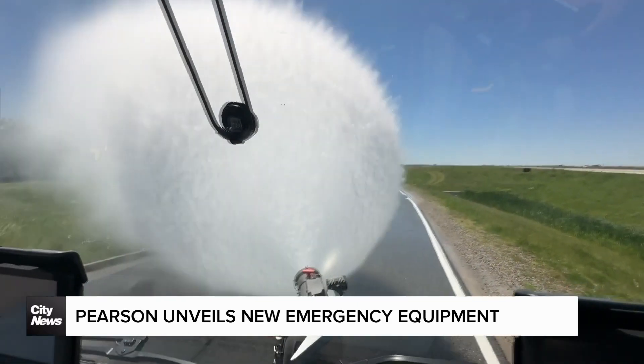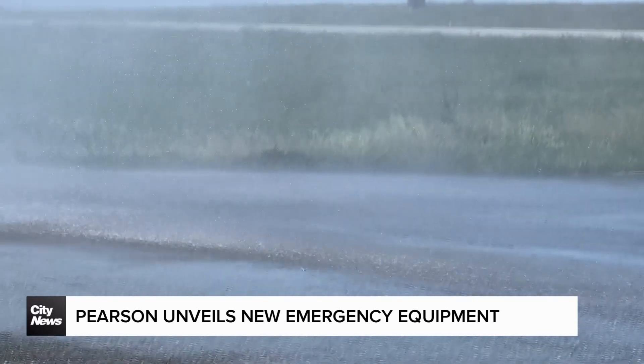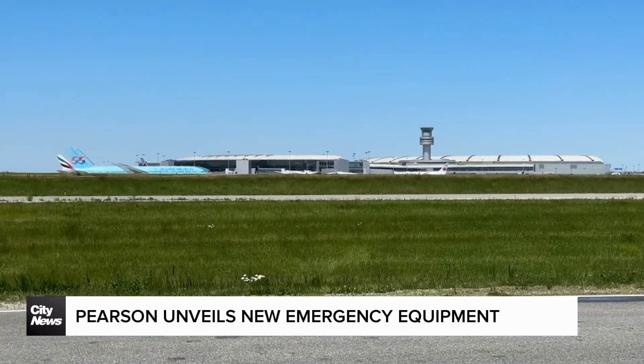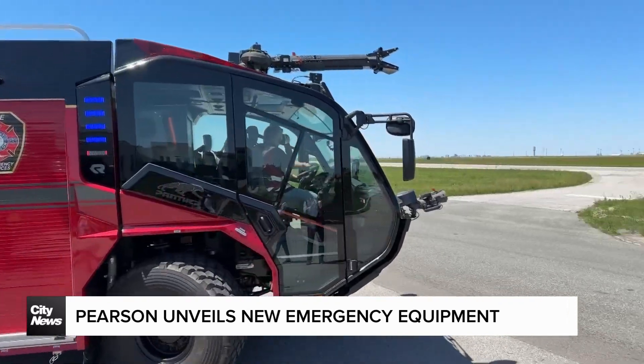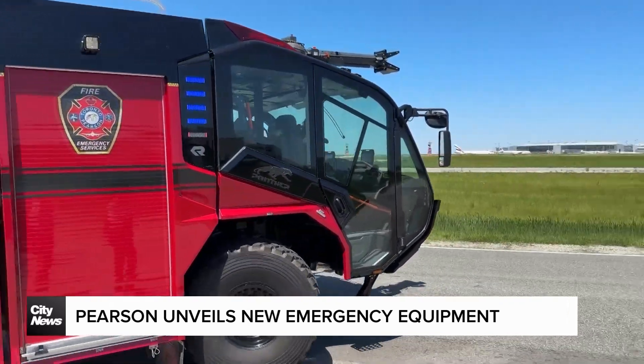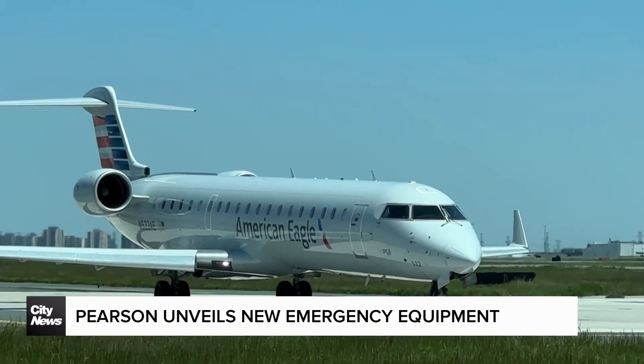Toronto Pearson Fire and Emergency Services has taken delivery on two more cutting-edge aircraft rescue and firefighting vehicles. While you'd expect fire trucks to be part of any airport's emergency response arsenal, these giant machines represent the next evolution in vehicles specifically tailored to the needs of both fighting fires and complex aircraft rescue.